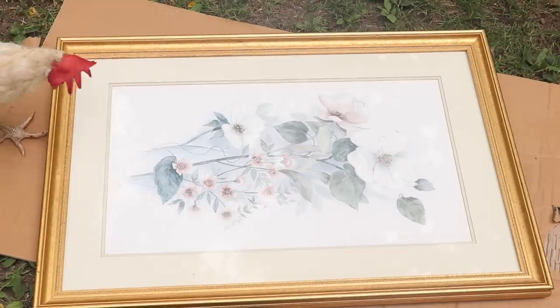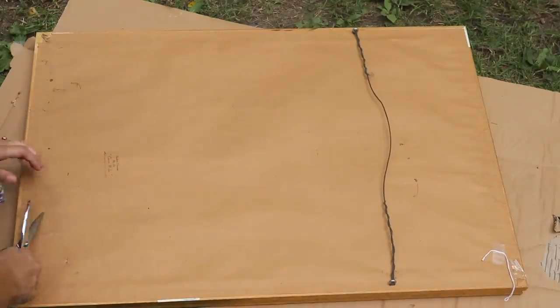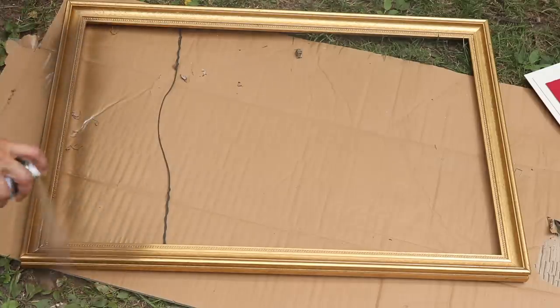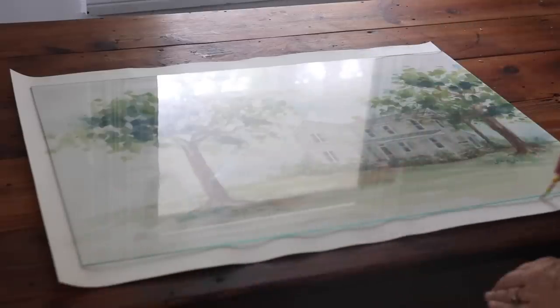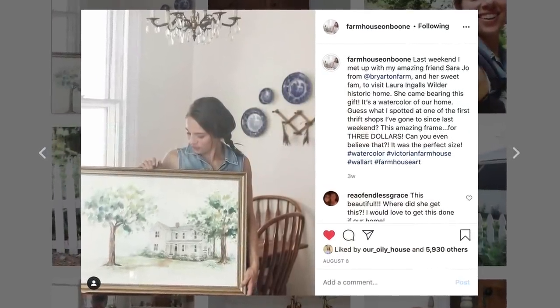Another recent find is this frame that I'm going to use for a watercolor my friend Sarah Jo did of our farmhouse. She handed it to me a few weeks ago when we went to visit Laura Ingalls' house. When she gave it to me I thought I'd need to find the right frame for it, and I ended up finding the perfect one within three or four days. I spray painted it because it wasn't a color I loved, and it fit perfectly — I only had to trim a tiny bit off one side. It's going to be perfect to add to our living room.